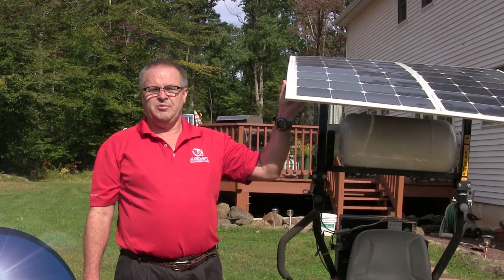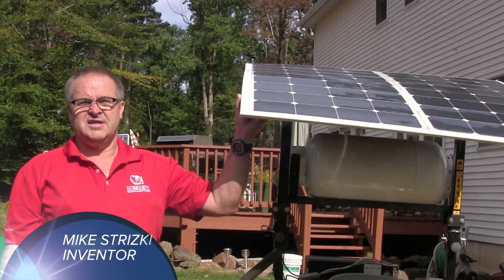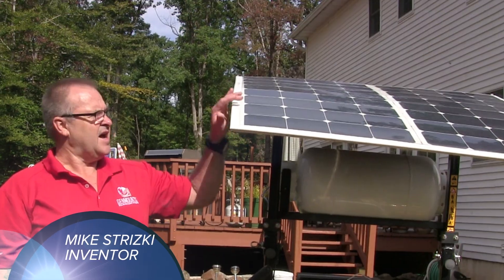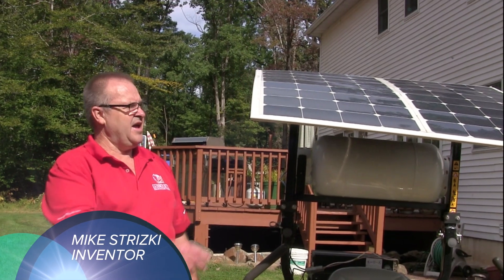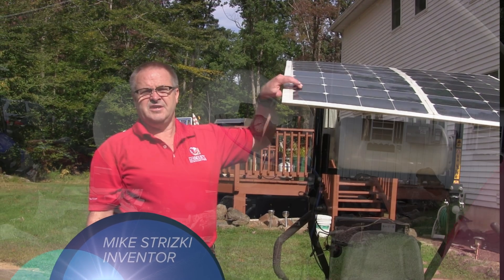Standard solar panels like you would put in your house are typically about 14% efficient. These are in excess of 20%. In addition to that, these are flexible, so you can have hail, you can have branches fall on them, and these panels are basically indestructible.